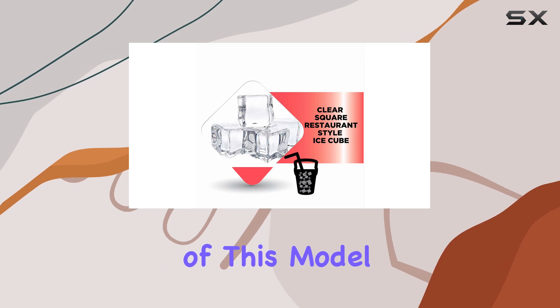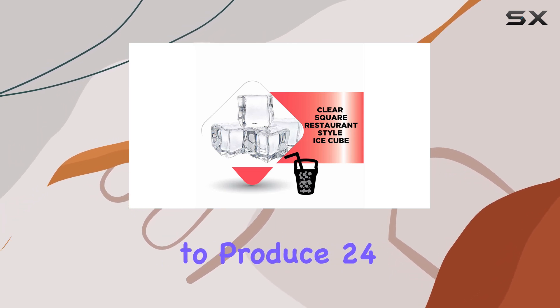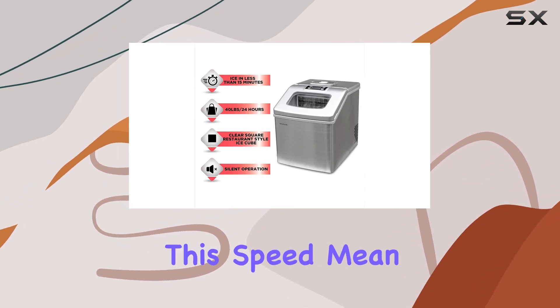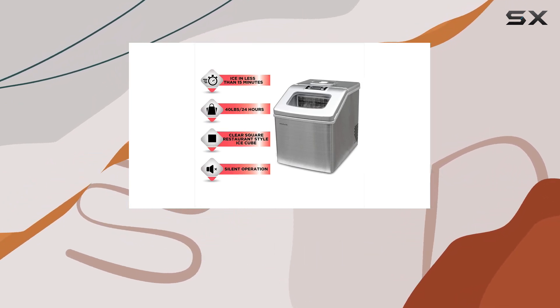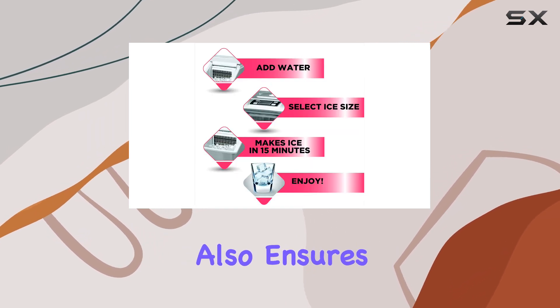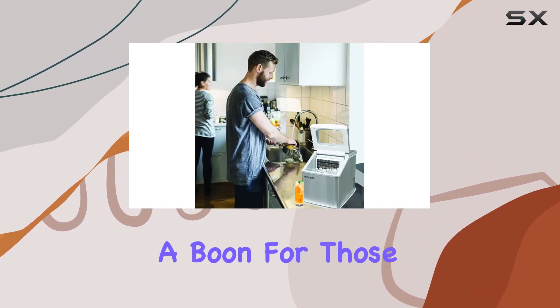Efficiency is another hallmark of this model. The ability to produce 24 perfectly squared ice cubes in under 15 minutes is a game changer. Not only does this speed mean less waiting time for the first batch of ice, but the storage capacity of 2.4 pounds also ensures a steady supply, reducing the need for frequent refills — ideal for those who entertain often or enjoy ice-cold beverages regularly.